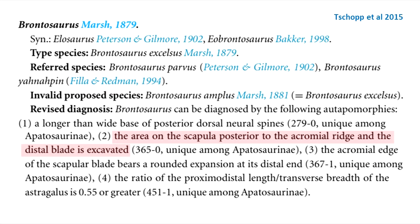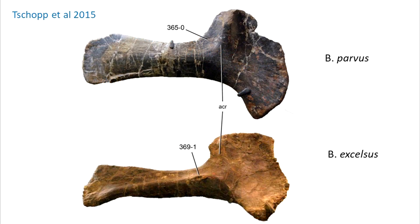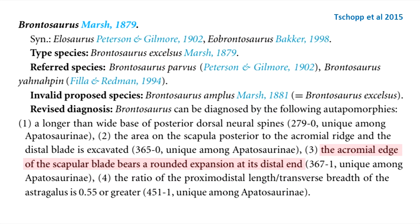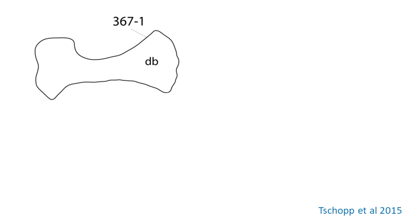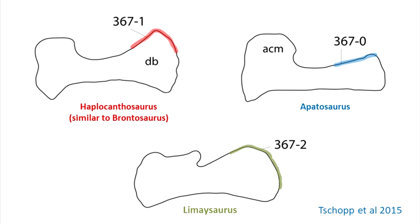The area on the scapula posterior to the acromial ridge is excavated — character state 365-0, again unique among Apatosaurini, which you can see in Brontosaurus parvus and also Excelsus. The acromial edge of the scapular blade bears a rounded expansion at its distal end, character 367 state 1, again unique among Apatosaurini. Apatosaurus instead shows character state 0, a straight expansion, while state 2, as in Limaysaurus, is a recurved-shaped expansion.